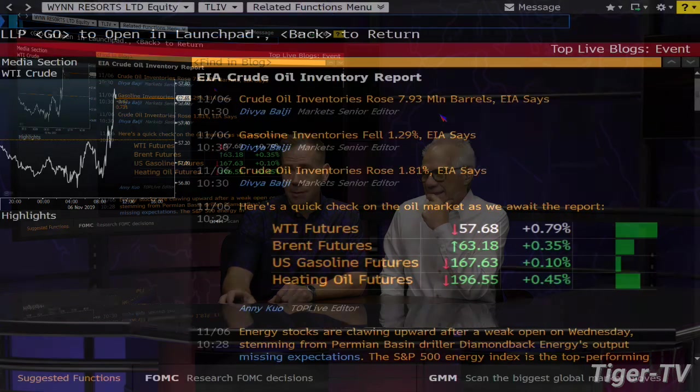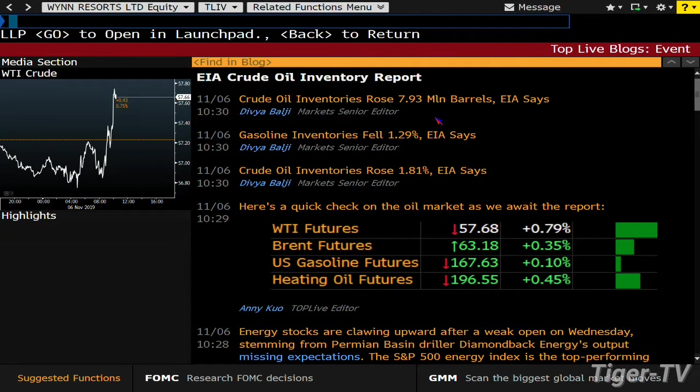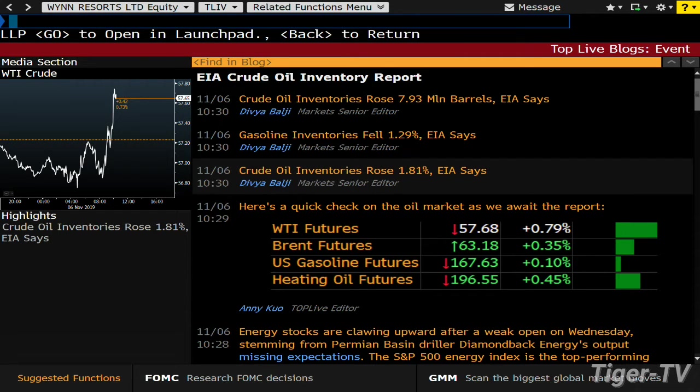Crude oil inventories rising 1.81 — I think that's going to be a million barrels. Somebody's got fat fingers over there on the Bloomberg terminal. Nope, that is not — shame on me, they're doing their job. 7.9. Go big or go home! What were we doing with 2.5?